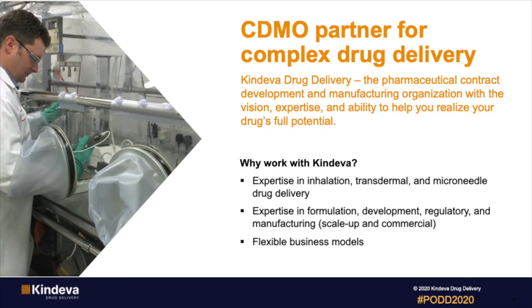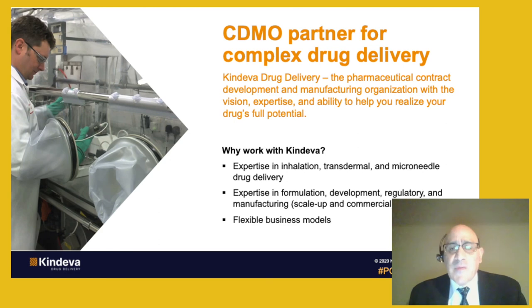To summarize, here are some reasons why you should consider Cendeva as your partner for product development and commercialization. First, we have significant and long-term expertise in inhalation, transdermal, and microneedle drug delivery. Moreover, we understand the drug development process — we have expertise in formulation, product development, regulatory, and manufacturing. We'll work with you very closely throughout this entire process. And lastly, we have very flexible business models and are willing to work with you to move forward. With that, I'd like to conclude and thank all of you for your attention.